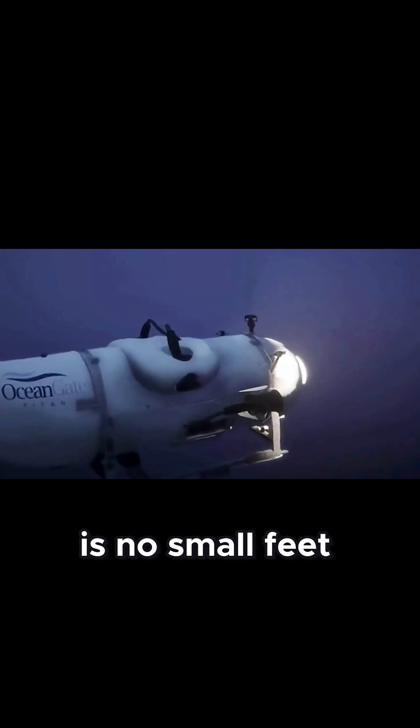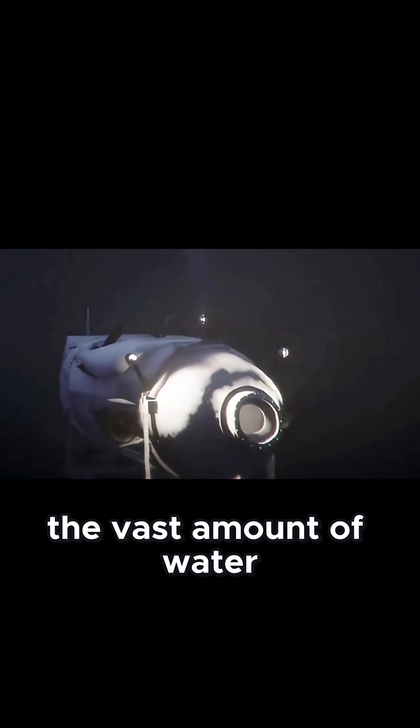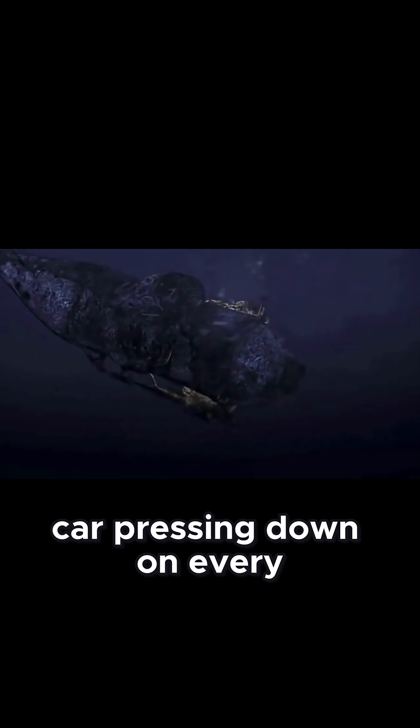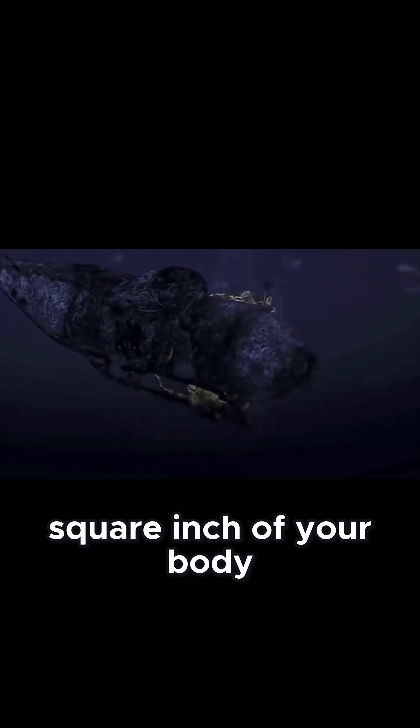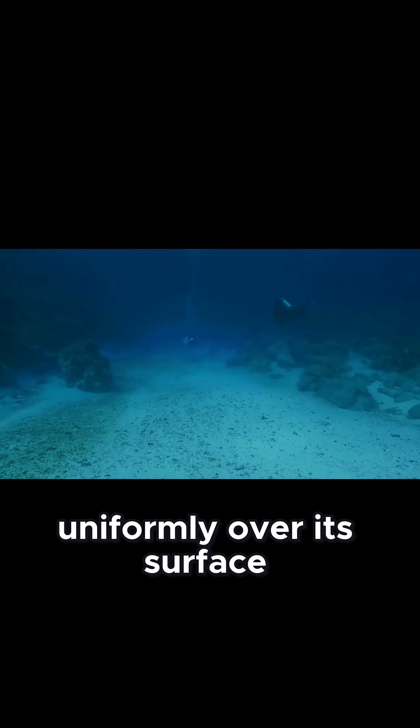Exploring the deep ocean is no small feat. The major challenge is hydrostatic pressure — the crushing force exerted by the vast amount of water above the submersible. At extreme depths, this pressure can reach over 15,000 psi, roughly 8 tons per square inch. Imagine standing under the weight of a small car pressing down on every square inch of your body. To survive this, submersibles need a hull design that can resist compression without buckling. The sphere is ideal because pressure distributes uniformly over its surface.